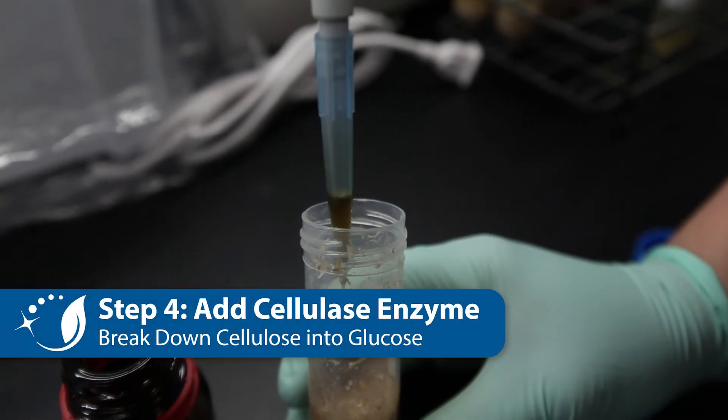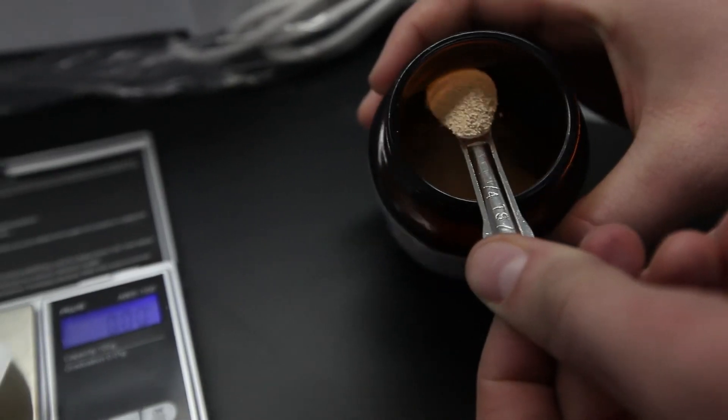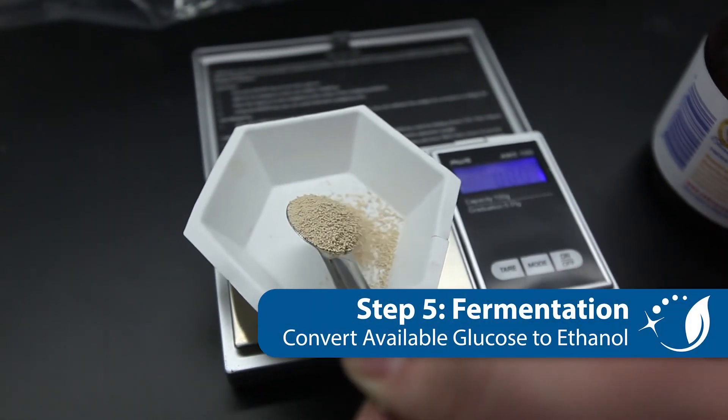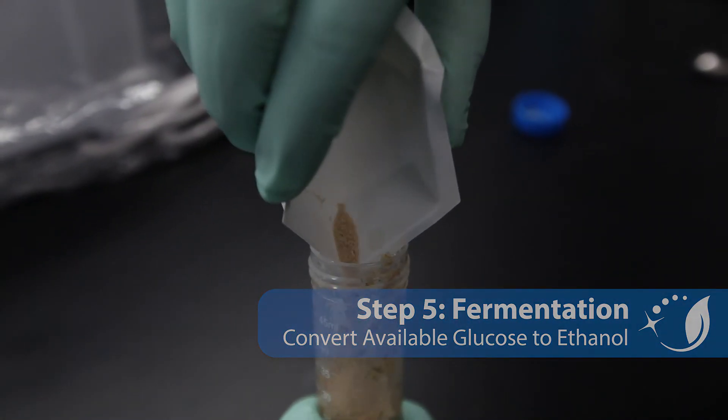Then you can add cellulase enzyme to your samples. The cellulase enzyme converts the cellulose in the biomass into glucose. Then, when you have the glucose in your tubes, you can add a small amount of standard baker's yeast and go through the fermentation process.